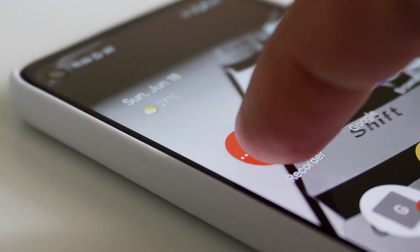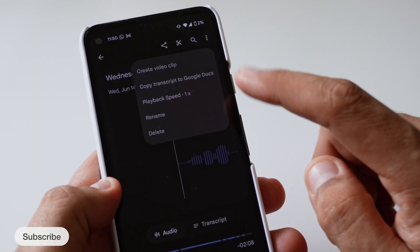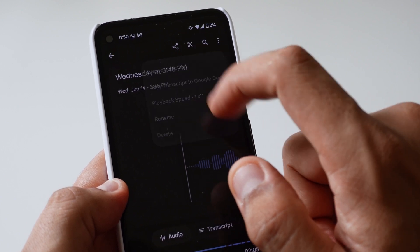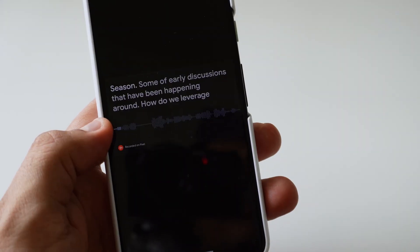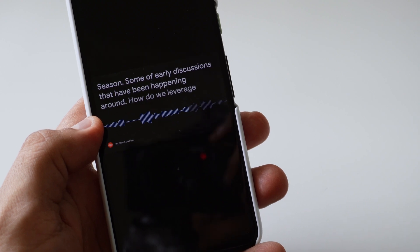Another change is in the Recorder app. You can now export your transcripts into Google Docs, generate speaker-labeled video clips, and search for speakers within recordings. You can simply create video clips and customize the theme and layout. They said this is only for Pixel 6 and newer phones, but it is available for older devices like my Pixel 4a as well. As I mentioned, they are just randomly choosing which devices are eligible for these features and which are not — and that's annoying.